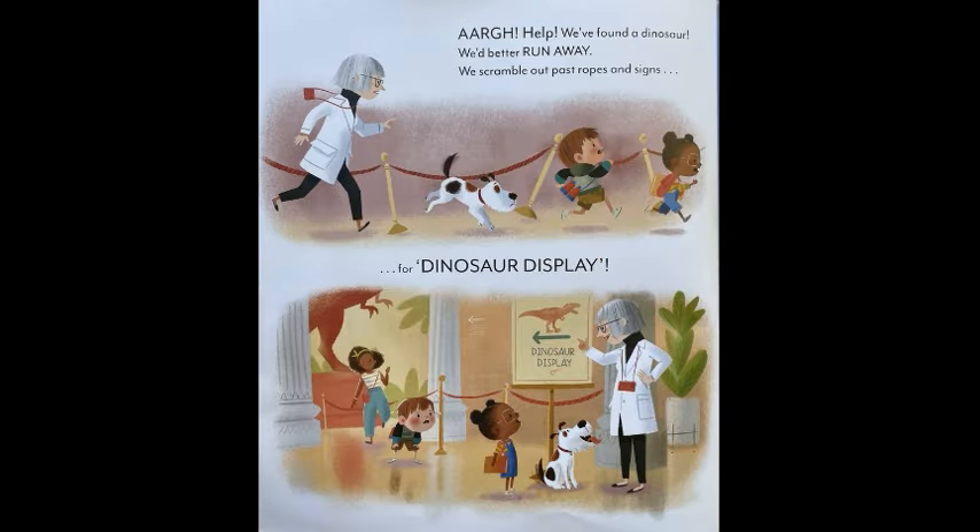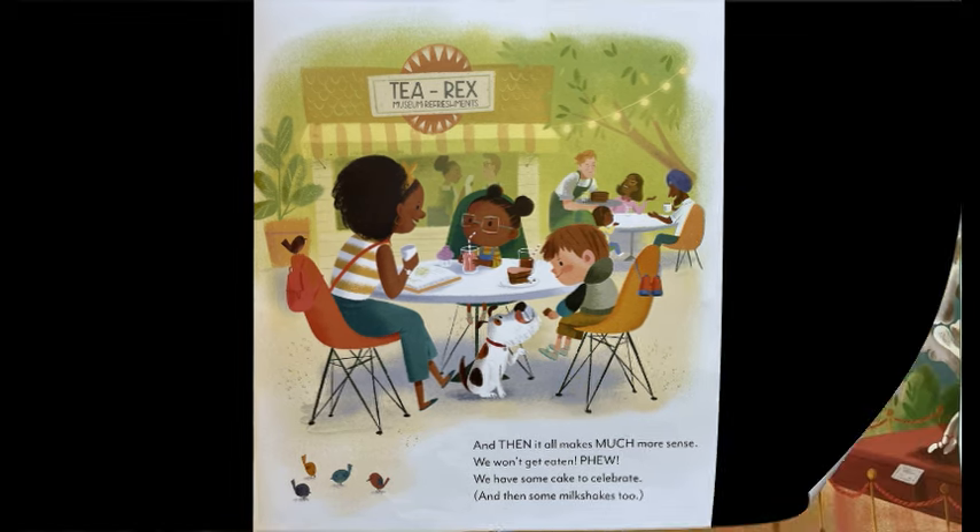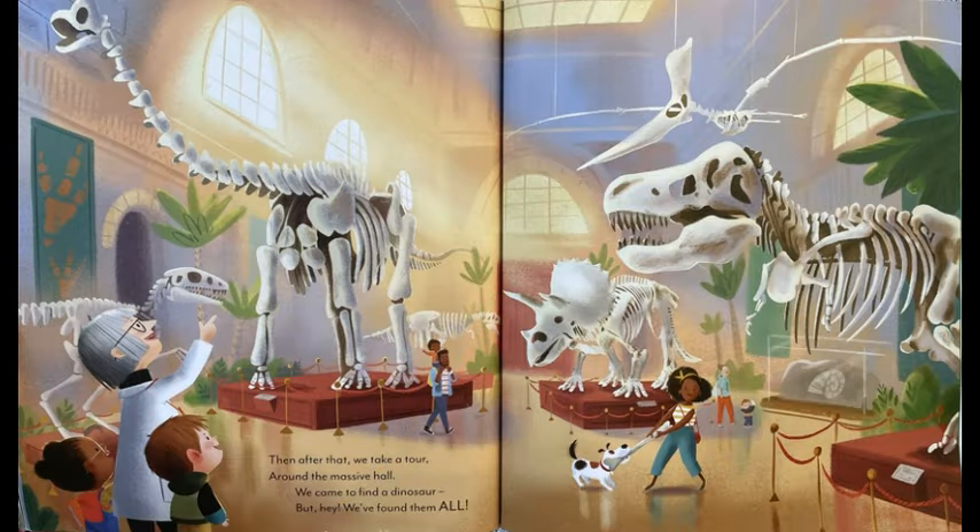Ah, help! We found a dinosaur. We better run away. We scramble out past ropes and signs for dinosaur display. And then it all makes much more sense. We won't get eaten. Phew! We have some cake to celebrate and then some milkshakes too. Then after that we take a tour around the massive hall. We came to find a dinosaur. But hey, we found them all.